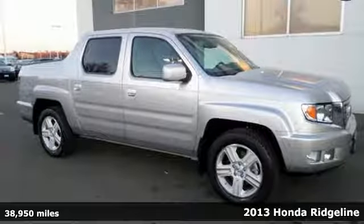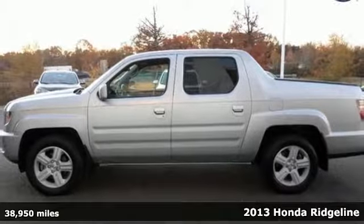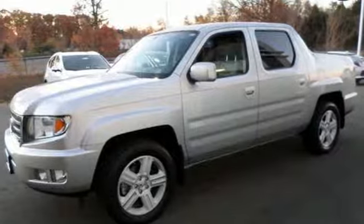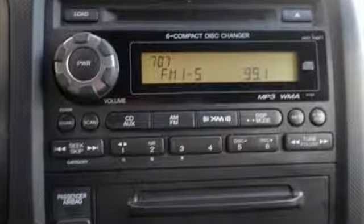It's a 2013 Honda Ridgeline and it comes with a lot of extras. Thanks to the unitized body construction, you'll get extra interior room and cargo space. The backup camera, power windows, locks and mirrors, and tilt steering wheel give you some extra ease.